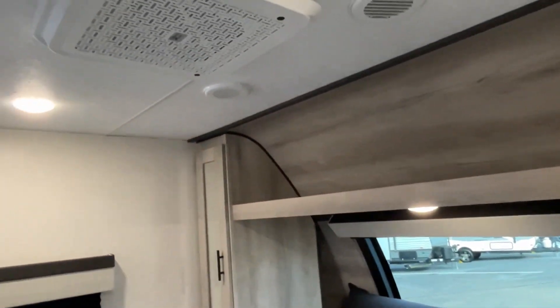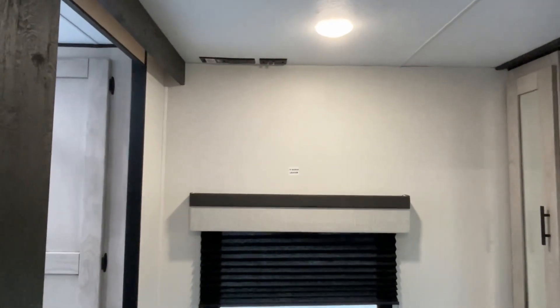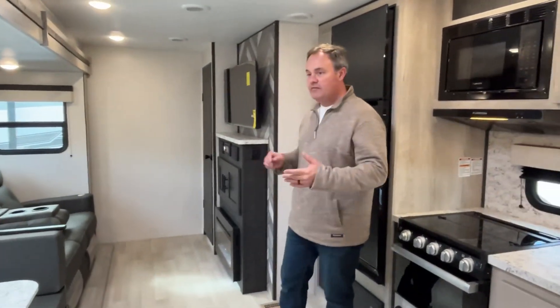If you want to mount an extra TV, it's going to go right up there in that corner — the connections are already wired in for you. If you like this Connect bunkhouse travel trailer, the dealership's information will be down in the description below along with the telephone number for your questions. If you just found our channel, go ahead and subscribe and follow along with us, and give us that thumbs up if you like our videos. Thanks everybody!